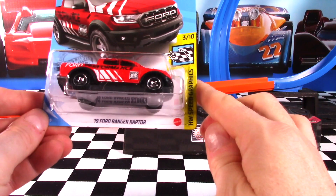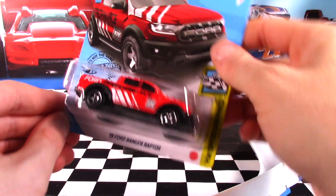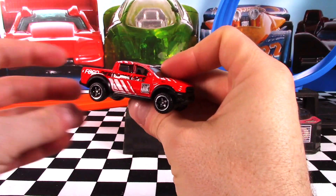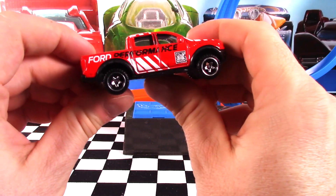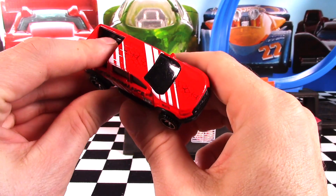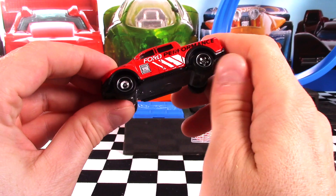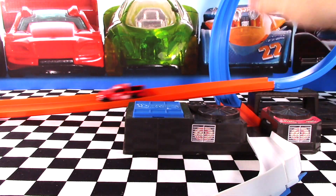The 2019 Ford Ranger Raptor is car 3 of 10 in the Hot Wheels Speed Graphics Series, with Ford Performance decals all over it. I think the first release was white — now we've got it here in red. Very, very nice. Built Ford Tough decal on the side, with a sort of dried-up mud decal on the hood and the roof. Very nice car, and I usually like the way these wheels sound on the track. Let's check out the detailed views of the Ford Ranger Raptor.